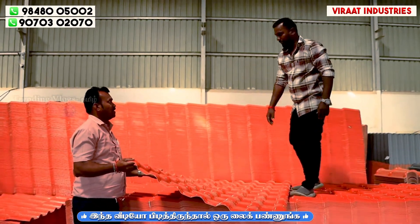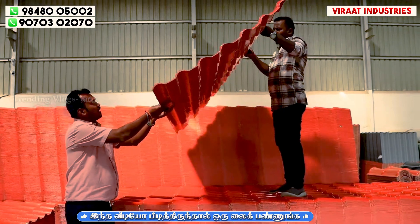It's a big step. The thickness is 2.5 mm and 2.3 mm.